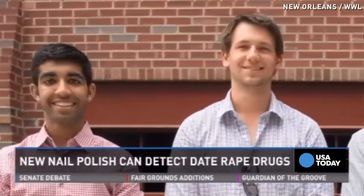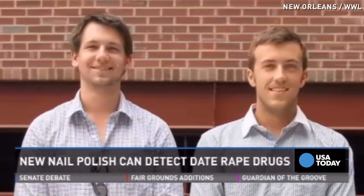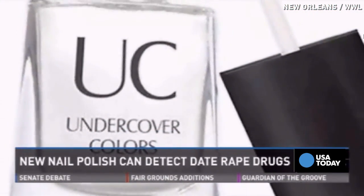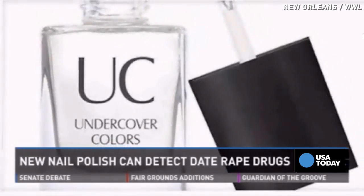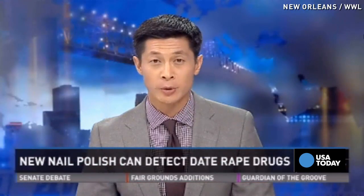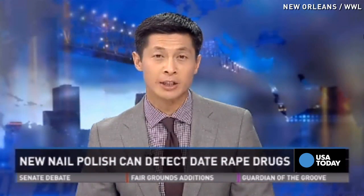The students who are developing the nail polish say their goal is to shift the fear from the victims to the perpetrators. Experts say with coasters and straws also coming onto the market that test for date rape drugs, it just might work. The group of students says they're still developing the nail polish and need more investors.